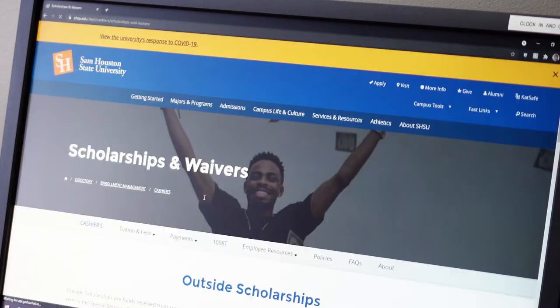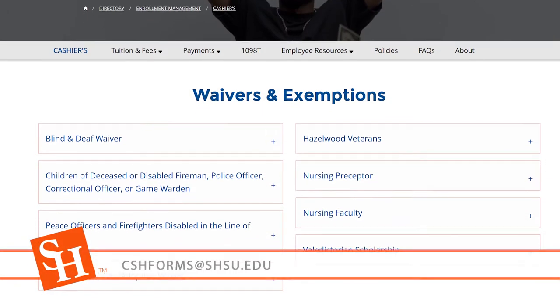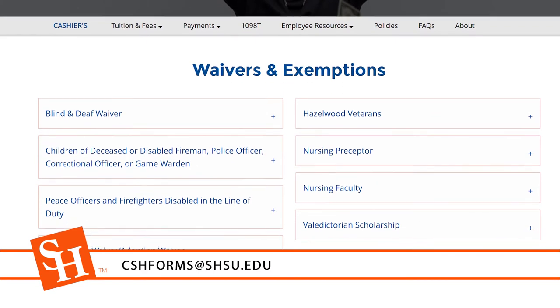We accept most paperwork for waivers, exemptions, and contracts. You can submit your waivers or requests to CHS forms at shsu.edu.